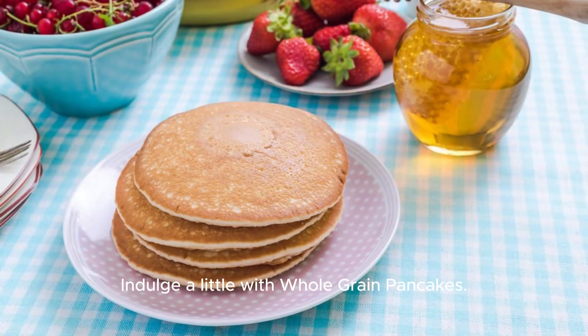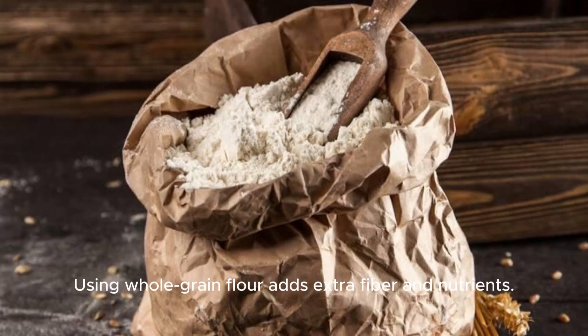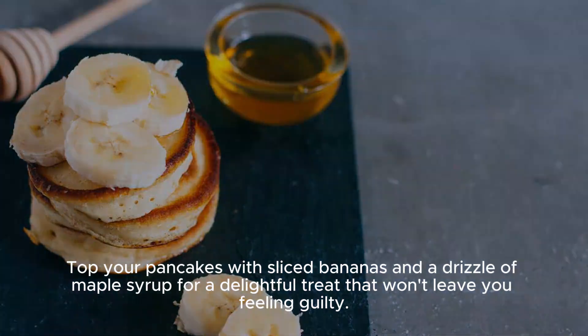Indulge a little with whole-grain pancakes. Using whole-grain flour adds extra fiber and nutrients. Top your pancakes with sliced bananas and a drizzle of maple syrup for a delightful treat that won't leave you feeling guilty.